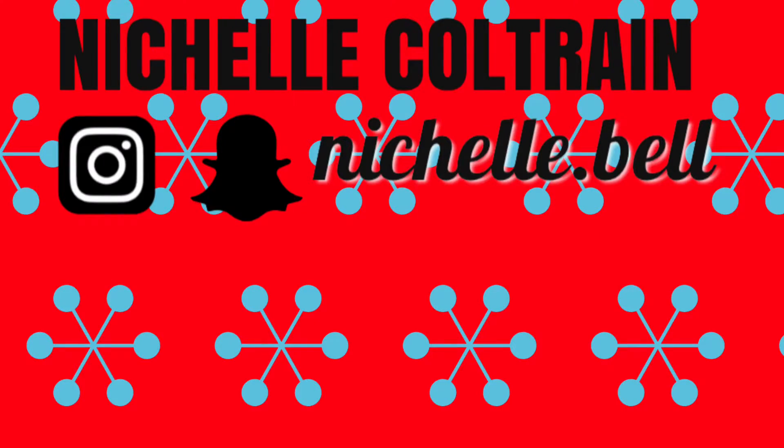Bloopers: several failed attempts at a channel intro — 'Hello guys and welcome back to my channel' — then declaring she's run out of ideas. She finishes by mashing together Christmas song lyrics: 'Frosty the Snowman,' 'Rudolph the Red-Nosed Reindeer,' 'Mary Did You Know,' and 'Up on the Housetop,' ending with 'Merry Christmas guys!' as the camera fails to turn off.